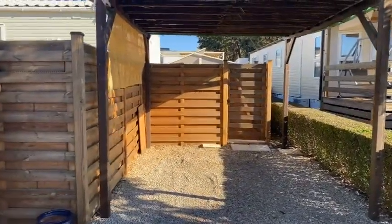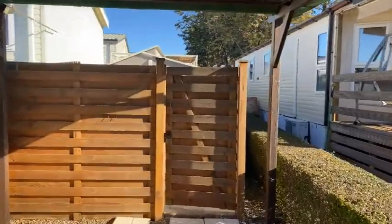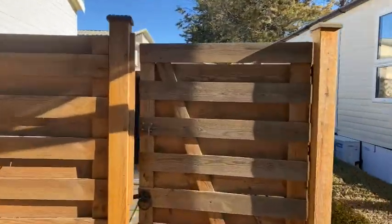Thanks to the plot design, a good-sized carport has been added. You can also see that for privacy, fencing has been erected.